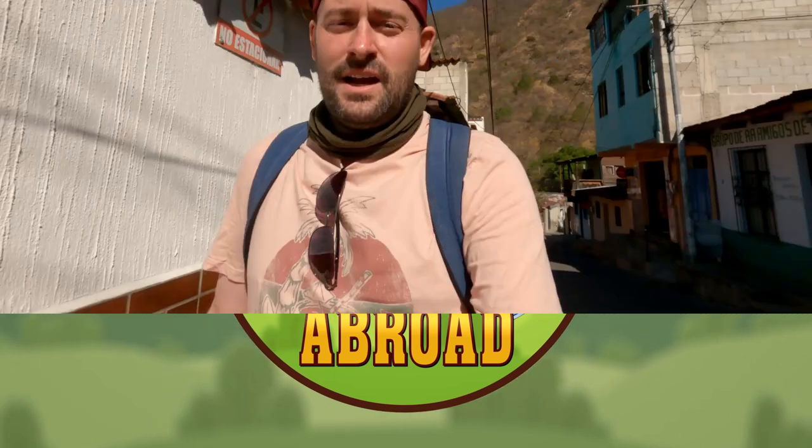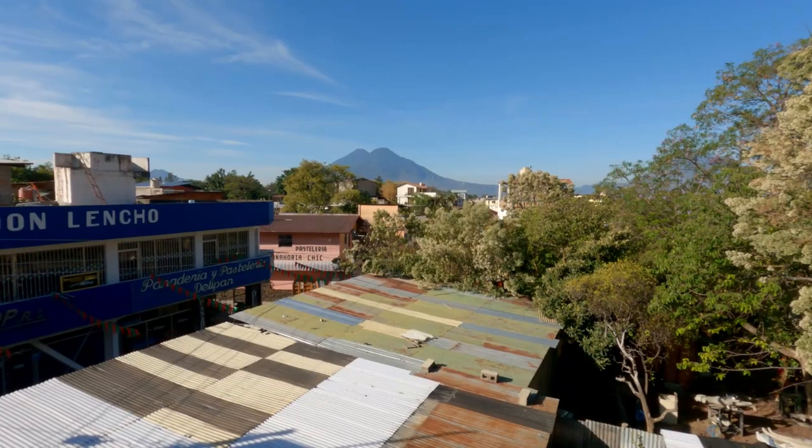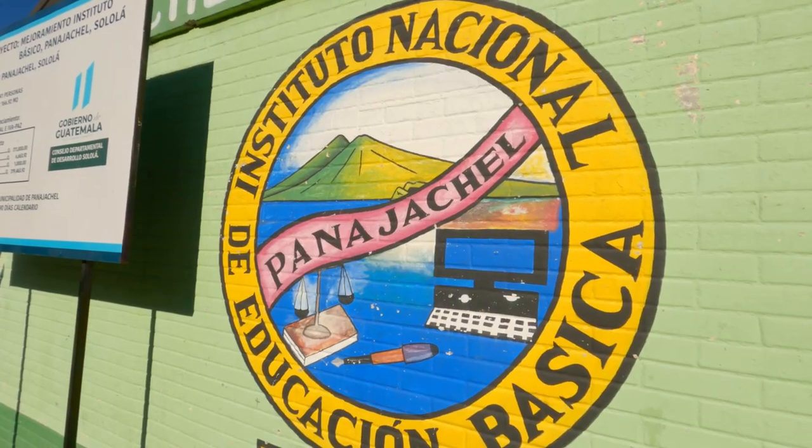I came to Panajachel about two days ago and it's a very beautiful town — very vibrant, lots of people, but very small. Only about 15,000 people live here. It's 15,000 people and one Scotsman.